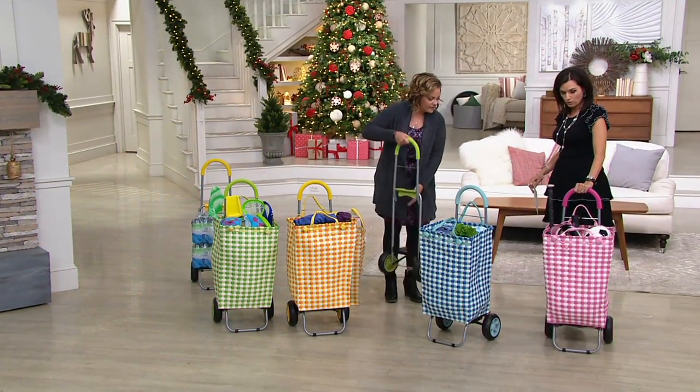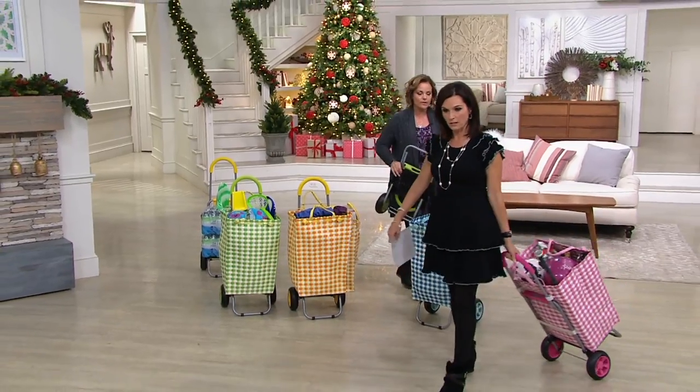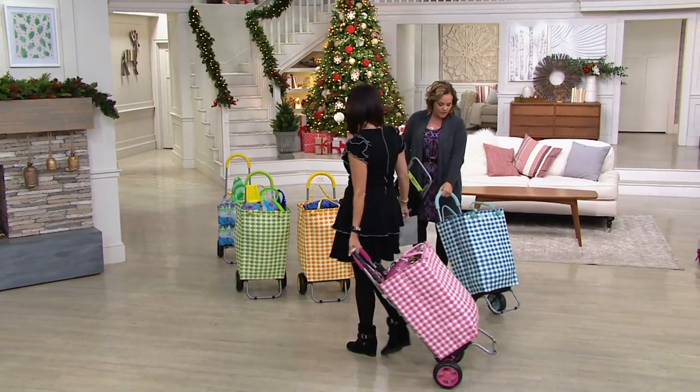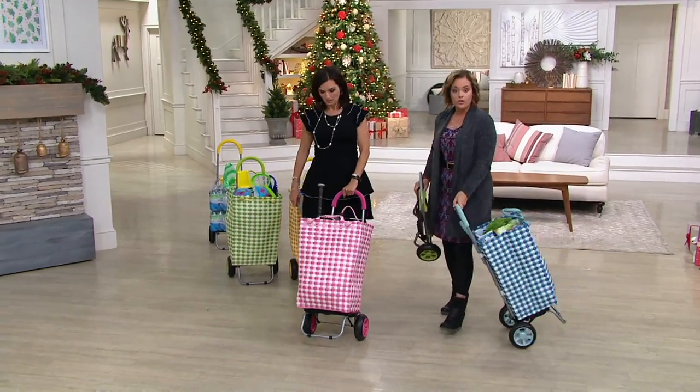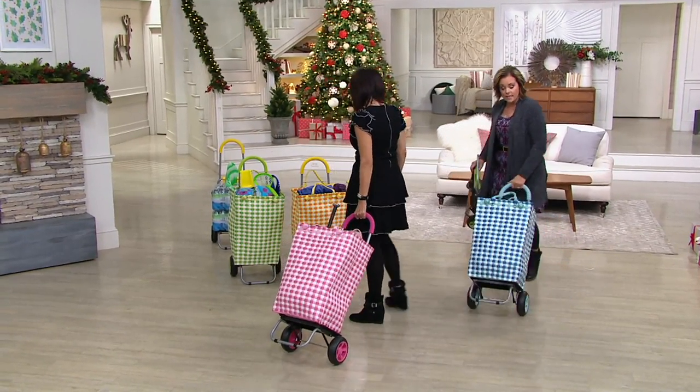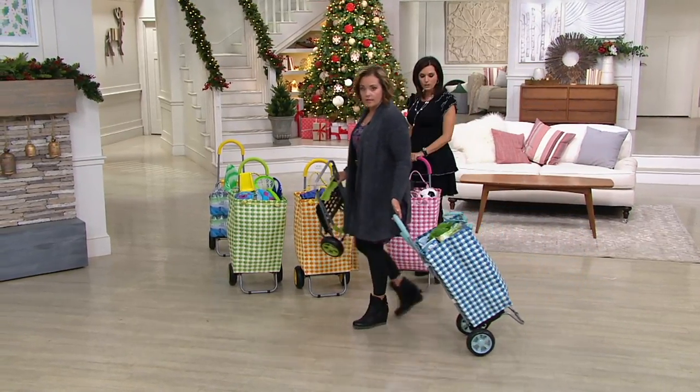You can even take it into the grocery store or the big box store, where they don't necessarily give you bags. This is full of groceries, yours is full of sports equipment, and I've got one full of laundry. You can use it as a laundry bag and just take it — throw the laundry soap right in the bag with you and take it to the laundromat.